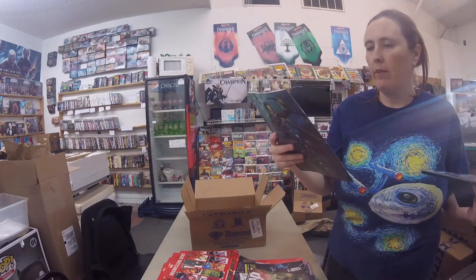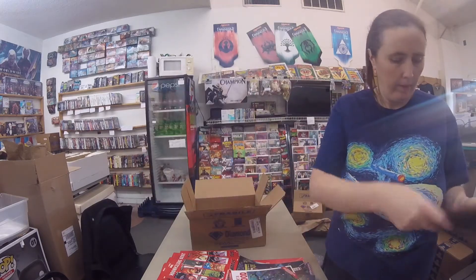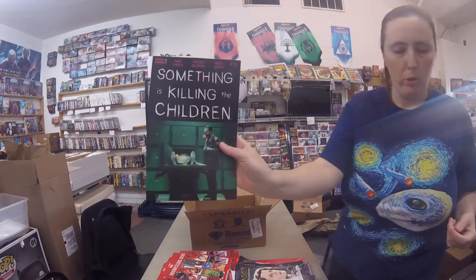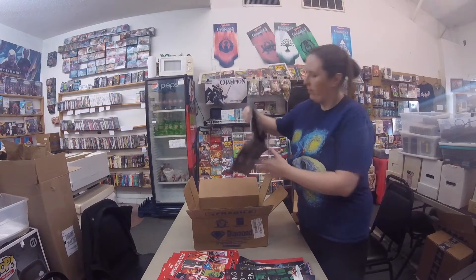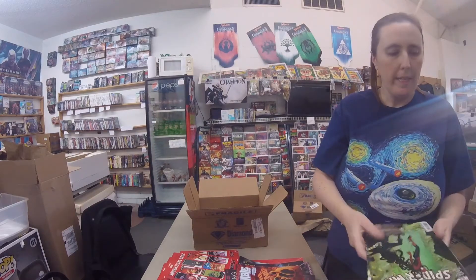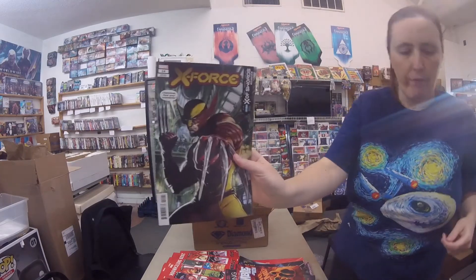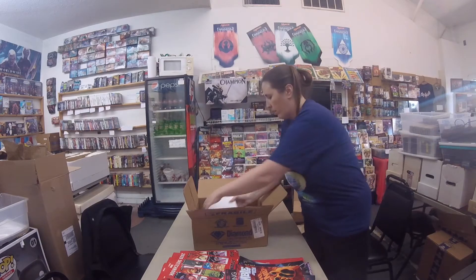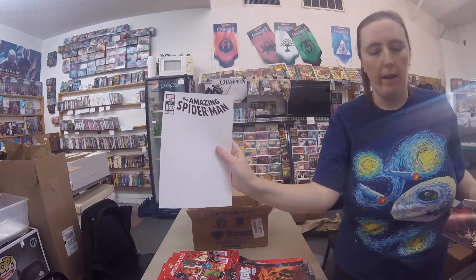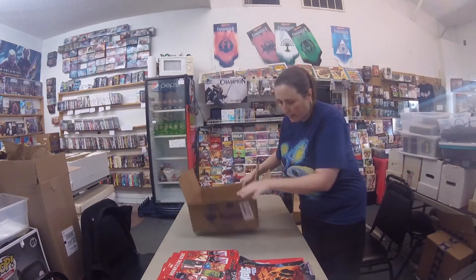Edgar Allan Poe's Snifter of Blood number 2. Fantastic Four #26, regular cover. Star Trek Voyager: Seven's Reckoning number 1, Cover A. Something is Killing the Children number 12. Grumble: Memphis and Beyond the Infinite number 5. Amazing Spider-Man #53 — looks like a regular cover. X-Force #14 variant. Amazing Spider-Man number 49 — this is also number 850 — blank sketch variant. Venom number 30, regular cover. And it looks like that's it for this week.